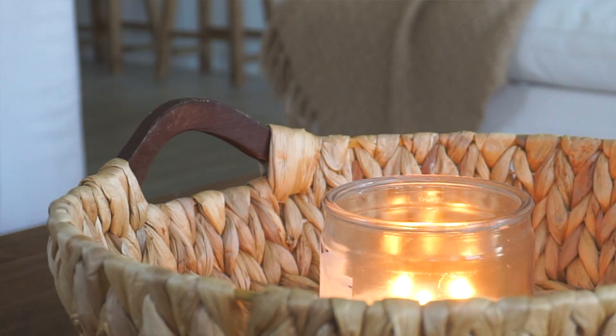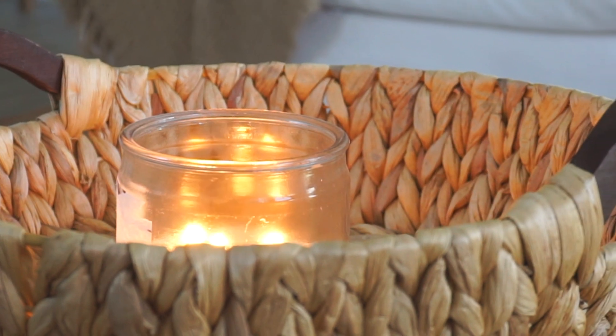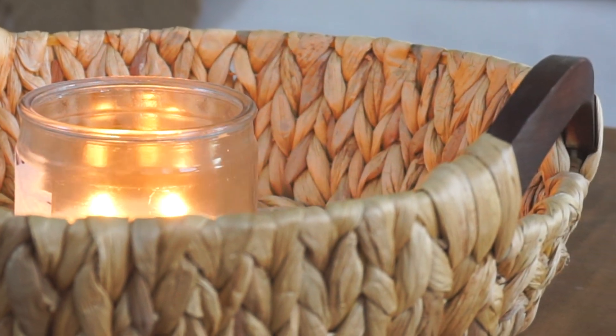Candles are seriously a game changer. If you don't have any candles, what are you doing? Candles set the mood — I like to light them all over the house and it just puts me in a nice relaxed mood. Besides the fact that they smell amazing, you don't have to spend a lot of money. You can find great candles at Walmart or the 99 cent store.